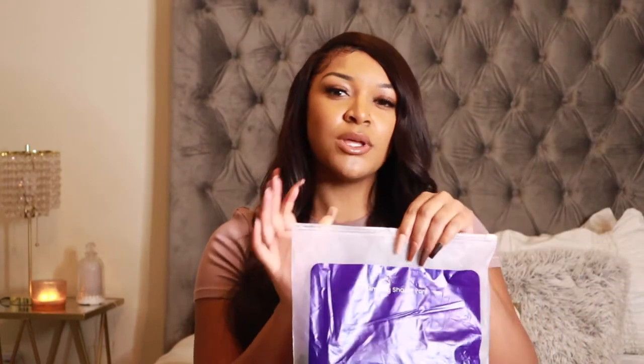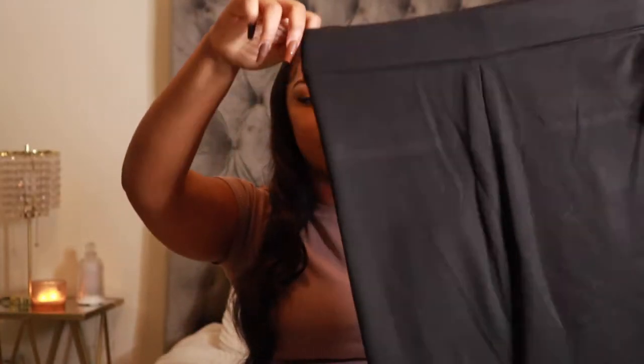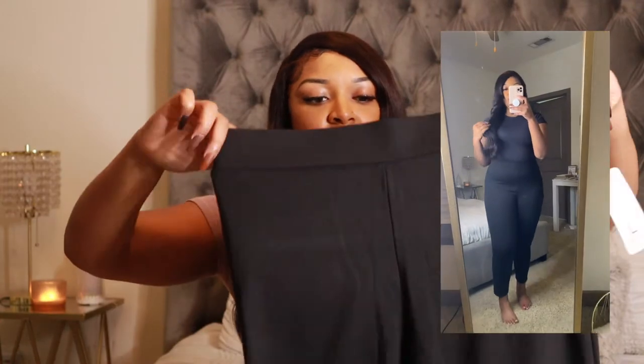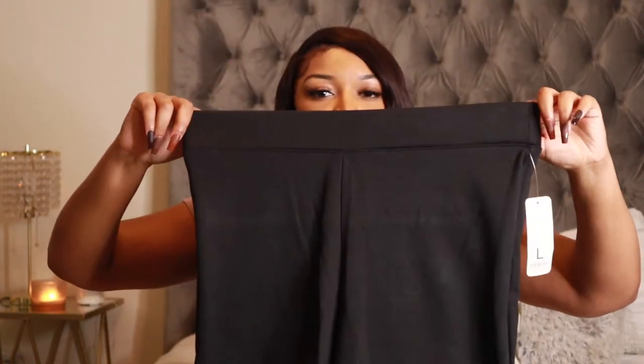This is the slim leg shaper pant. When I saw that they were launching this, I was super excited because I like to do a good mix of casual and dressy, and I feel like everybody needs a good pair of black dress pants in their wardrobe. So this, like I said, is the slim leg shaper pants. This is what it looks like right out of the packaging — I've already tried them on and I'll insert a clip here. It's just a nice black dress pant. It doesn't have a button in the front, but it does have a thick waistband, and on the back it has two pockets, which makes it a little bit dressier for me.